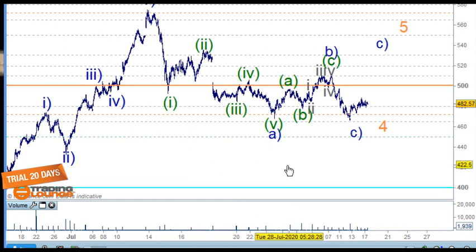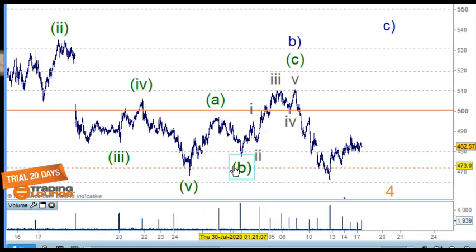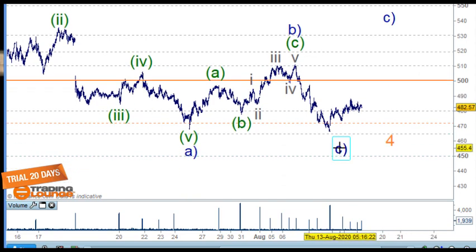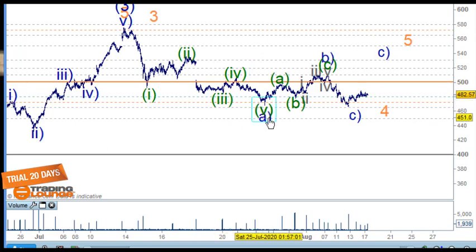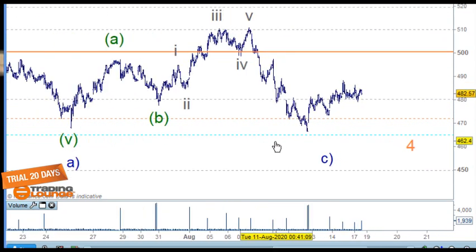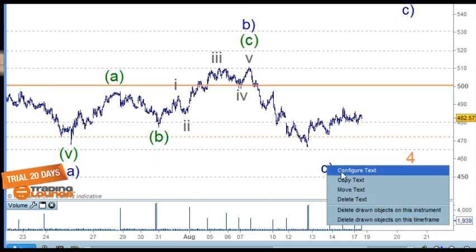Looking at the correction as one, two, three, four, and five — we've got an impulse wave here. After a correction, we've got an A, B, and C wave in five waves — one, two, three, four, five — for the C of B. This makes wave C a little bit short compared to the whole wave A, but I've seen that before.